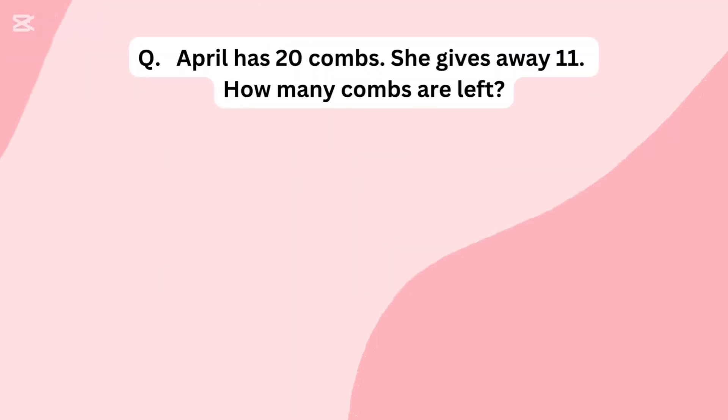April has 20 combs. She gives away 11. How many combs are left?